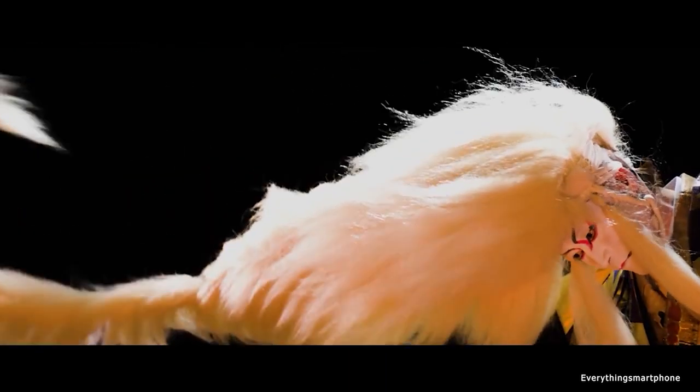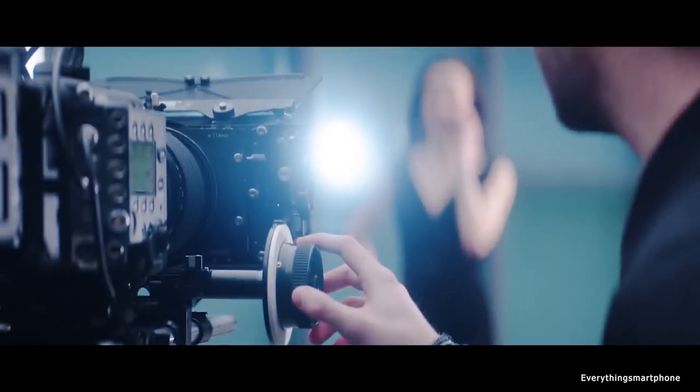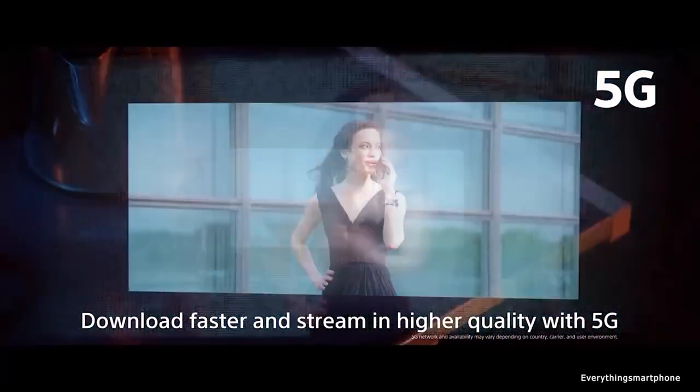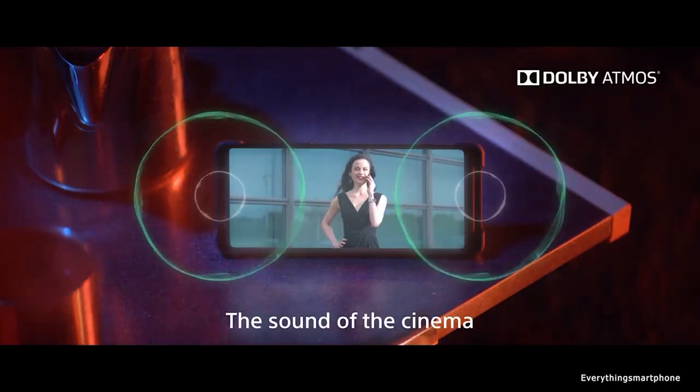Sony is back with a 3.5mm audio jack, front stereo speakers, and dynamic vibration system. The Sony Xperia 1 II was announced in the market in February 2020. The phone has a 6.5-inch 90Hz OLED touchscreen display with a resolution of 1644 x 3840 pixels, an aspect ratio of 21:9, and is protected by Corning Gorilla Glass 6.